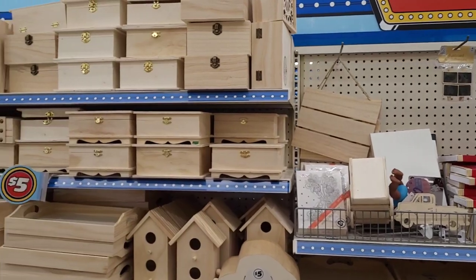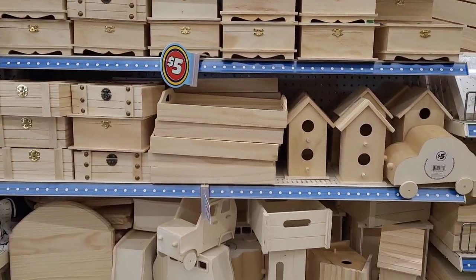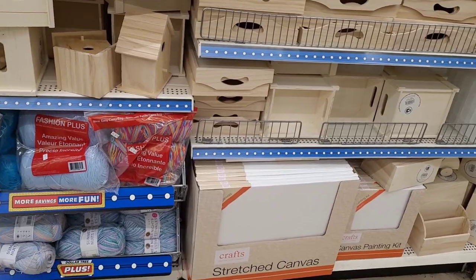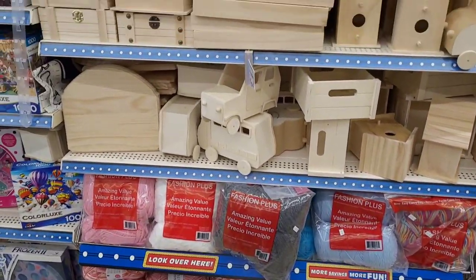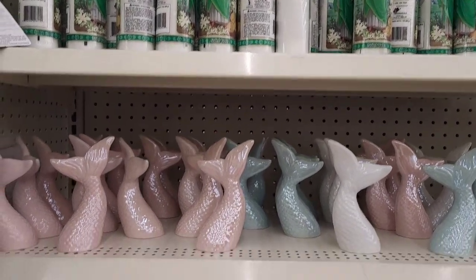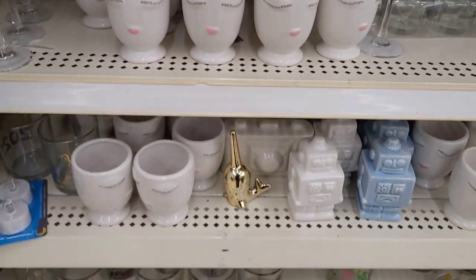Here are some of their craft items — different little boxes, birdhouses, cars, trays. They have the stretch canvases, they have the yarns. They have a few toys over here. They have their candles and mermaid tails — I see they brought these back out right there.